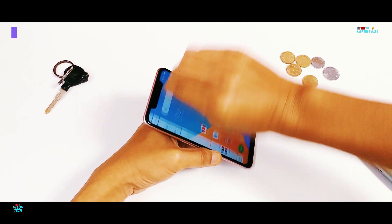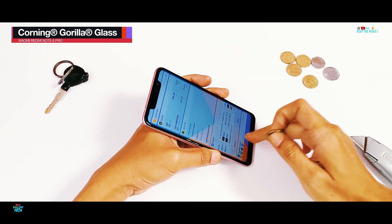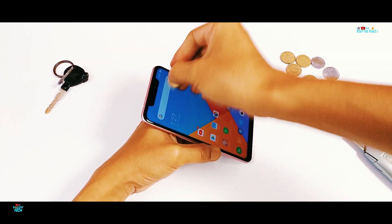Starting with the scratch test, let's find out and prove the quality of this Corning glass protection you're paying for, by rubbing it with keys and coins commonly found in pockets, and then with a heavy-duty box cutter.